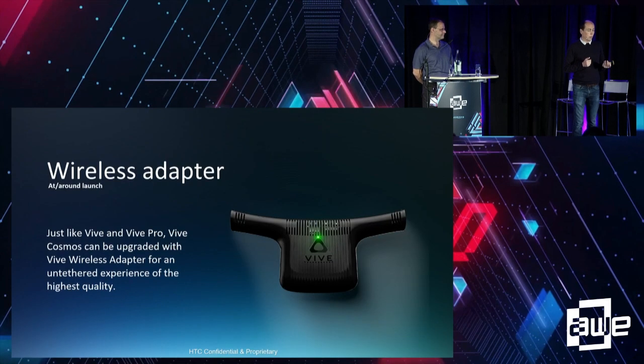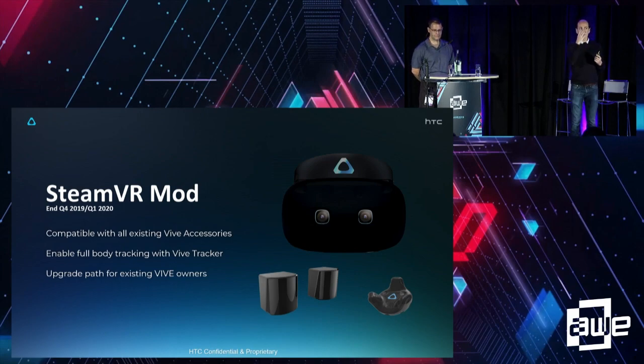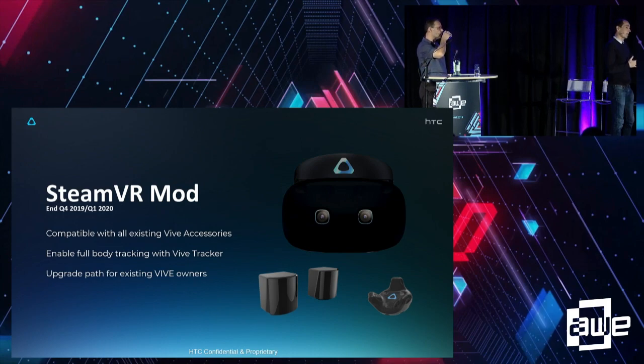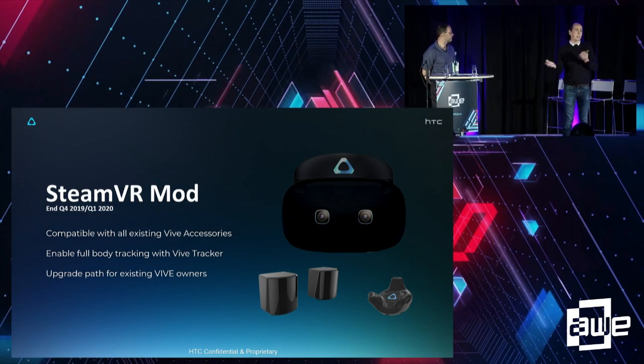Importantly, it's not just the headset — it will expand. There's a wireless adapter coming, since the tether has always been a problem for certain businesses. There's also a modular system on the faceplate at the front. The faceplate detaches and you can swap in other faceplates — for example, attaching a Vive Pro-compatible faceplate for SteamVR precision tracking in the office, then swapping back to the standard one to take the headset out to a client.